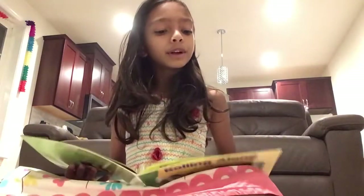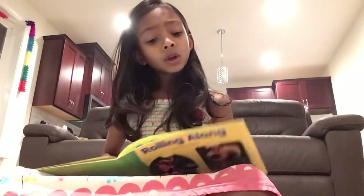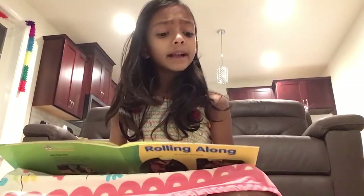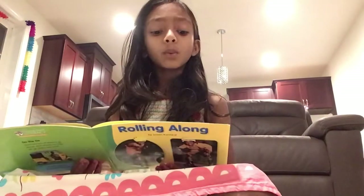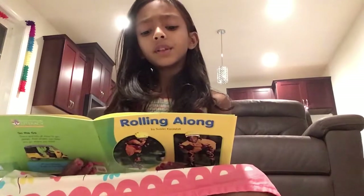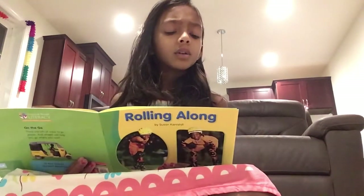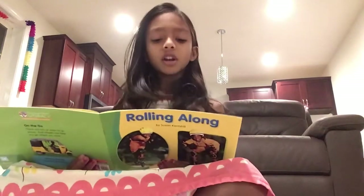Look at this scooter. It has one wheel. The wheel on the scooter rolls on the path.